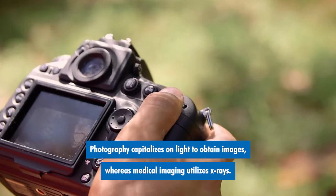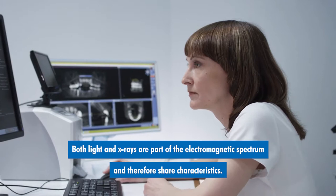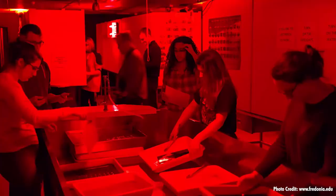Photography capitalizes on light to obtain images, whereas medical imaging utilizes x-rays. Both light and x-rays are part of the electromagnetic spectrum and therefore share characteristics. Both forms of energy have penetrating properties and they travel at the speed of light. Both also interact with photographic film.